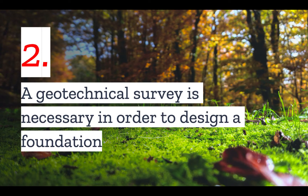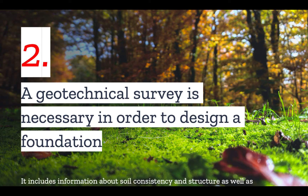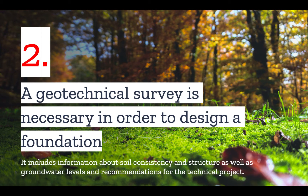Number two: a geotechnical survey is necessary in order to design a foundation. This is because the laboratory analysis of soil samples will provide key information about soil consistency and structure, as well as groundwater levels that lead to recommendations for the technical project.